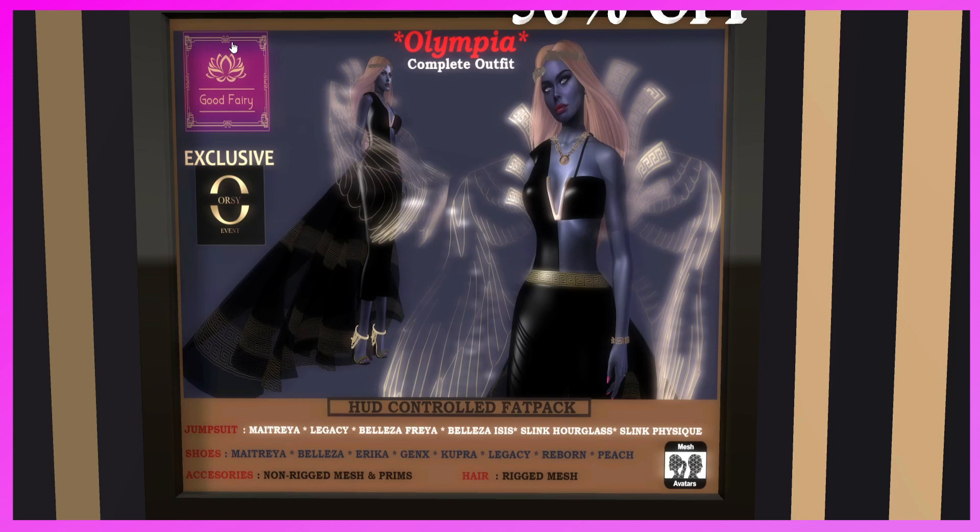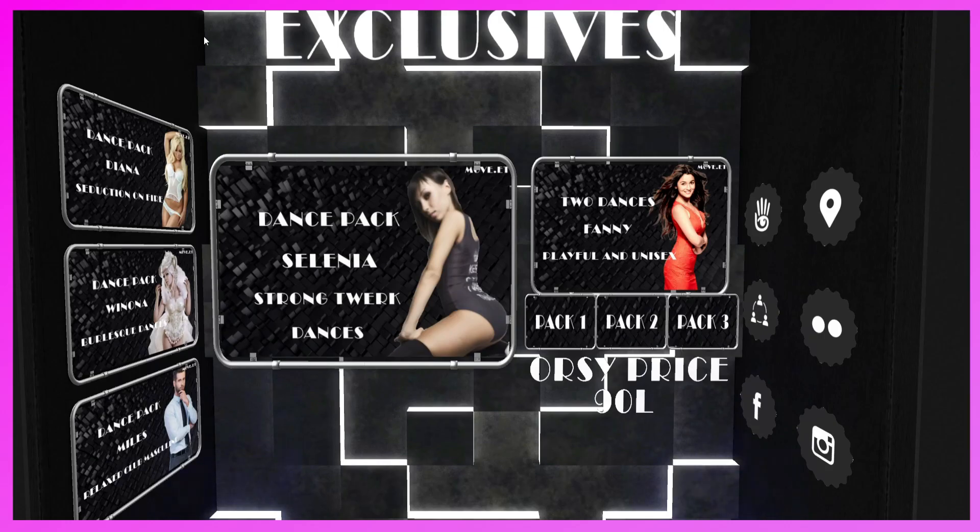This is the Good Fairy booth. They have the Olympia Complete Outfit — head-controlled fat pack jumpsuit. Compatible with Maitreya, Legacy, Belleza, Freya, Belleza Isis, Slink Hourglass, Slink Physique. Shoes for Maitreya, Belleza, Erica, Gen X, Cupra, Legacy, Reborn, Peach. Accessories are non-rigged mesh and prims. Hair is rigged mesh. It's definitely cute and different — if you like it, come and pick it up.